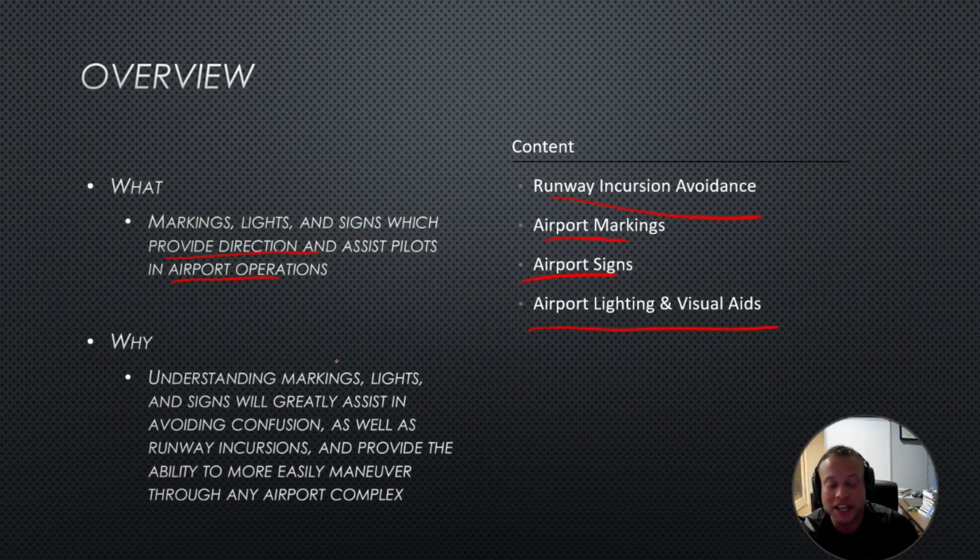Why do we care? Because understanding markings, lights, and signs will greatly assist in avoiding confusion as well as runway incursions, and provide the ability to more easily maneuver through an airport complex.